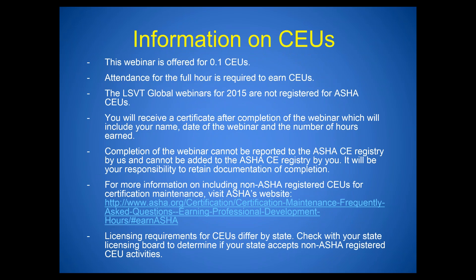This webinar is offered for 0.1 CEUs. Attendance for the full hour is required to earn CEUs, and after completion you'll receive a certificate within two weeks. If you're a speech language pathologist, note this is not an ASHA registered CEU activity, so you will need to maintain the certificate yourself as it won't be automatically reported to your ASHA CEU registry.